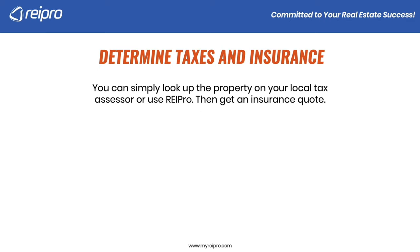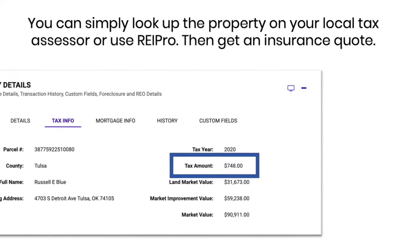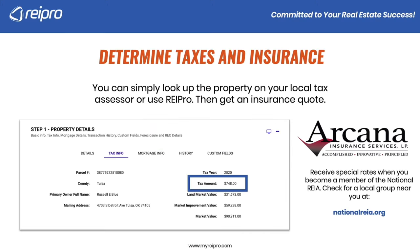Let's determine taxes and insurance. You can simply look up the property on your local tax assessor, or use REI Pro, which will give you that tax value. That number is different across the country — all counties have different formulas for how they calculate taxes. Then you can get an insurance quote; there are tons of companies out there. In REI Pro, you can see the tax amount on a particular property. A great insurance company we know operates in all 50 states, and you can receive special rates when you become a member of the National REIA, which has numerous chapters across the country.